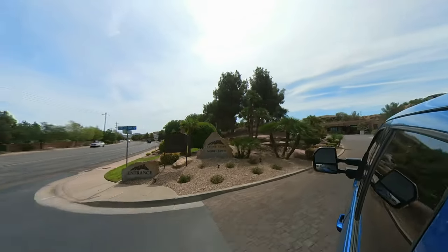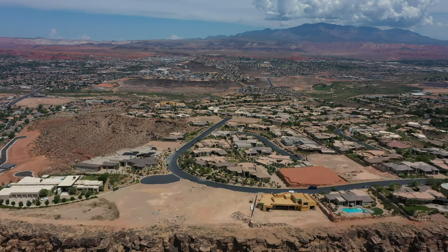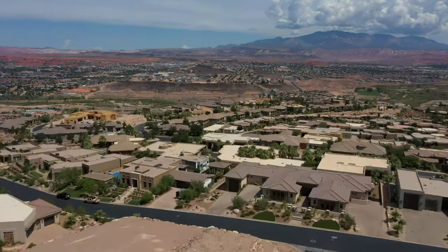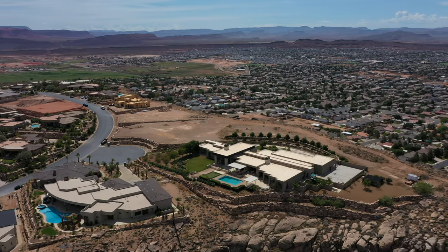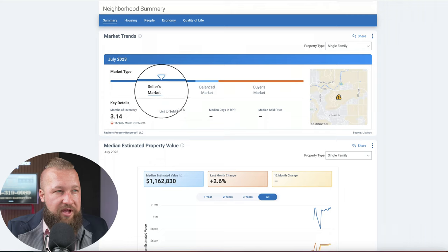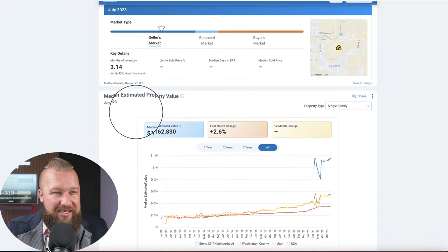We'll start with Stonecliffe. Stonecliffe is an incredible community located right in the middle of town — it's really close to everything. It has a gated access at the bottom of the hill, and a lot of the properties in this community have incredible, absolutely incredible city views. In my opinion, some of the best views of St. George. So in July of 2023, Stonecliffe is looking like it is a seller's market.